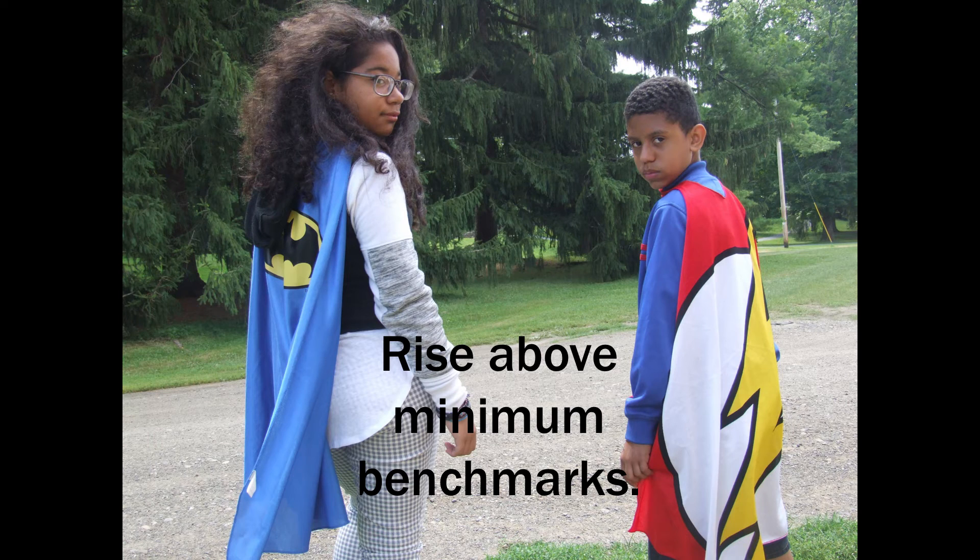Rise above minimum benchmarks. Assessment right now is all about minimum benchmarks, and that's not what it should be. It should be about helping each student find the most challenge they can find. Encourage your students to go beyond, to find that challenge and push themselves. They'll like it more.